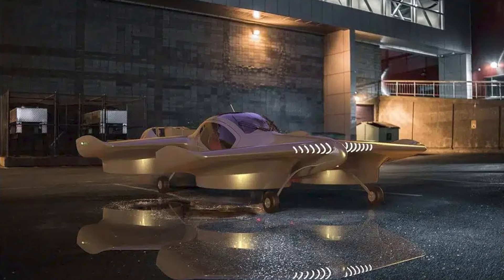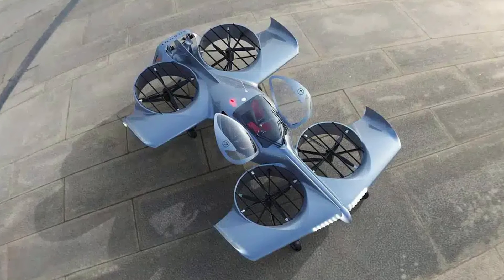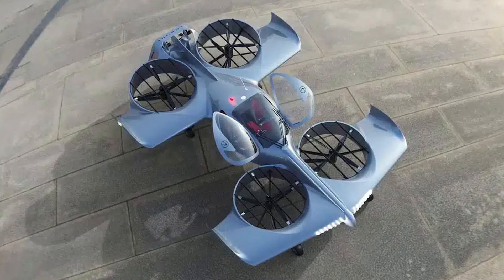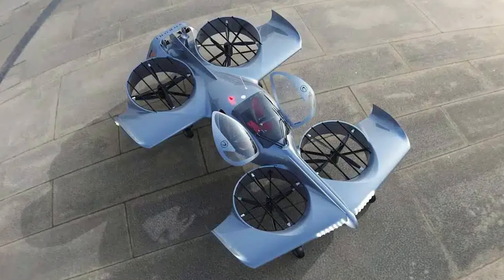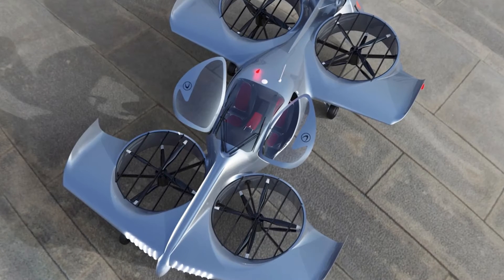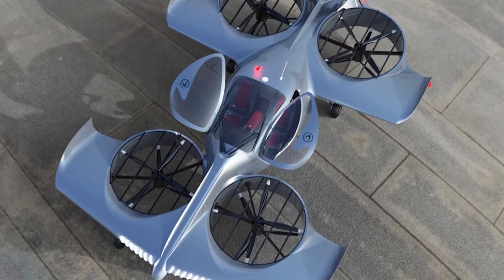It's like getting a bonus level in your driving game, only this time you're in the air. This flying marvel is designed for personal use. Doroni wants this to be your go-to family vehicle of the future. Imagine skipping the morning commute on the ground and taking to the skies instead. It's like the Jetsons, but for real life.